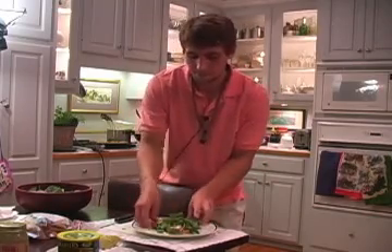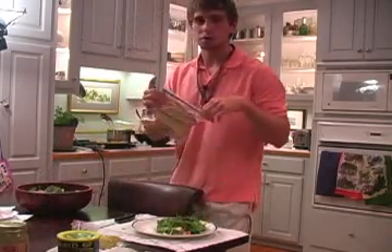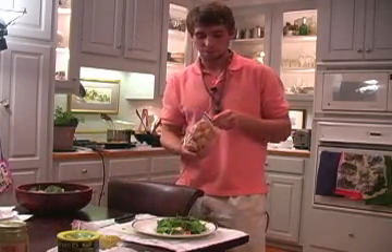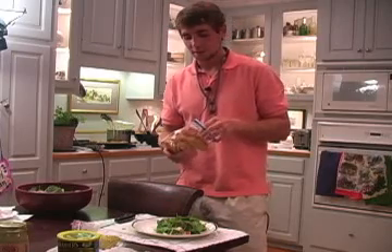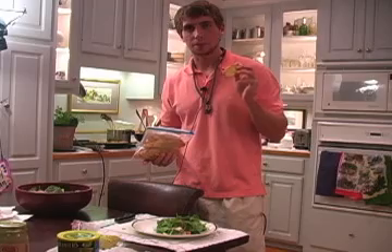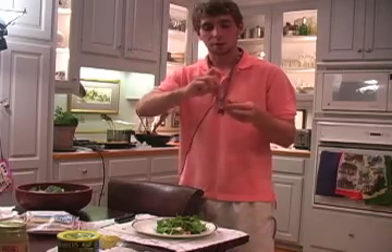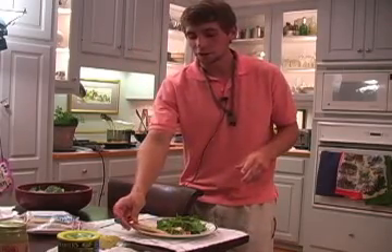Then you take a crouton. All this is, is a slice of French bread. I coated it with olive oil on both sides and put it under the broiler for a little bit. When it was done, I cut up a piece of fresh garlic and rubbed it on there, so it has a nice garlic aroma. It's a nice fresh crouton.